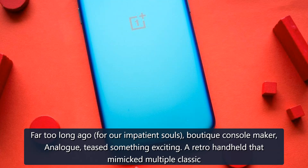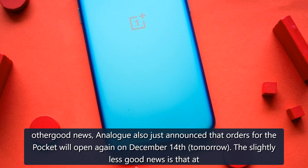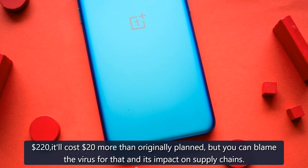Far too long ago for our impatient souls, boutique console maker Analog teased something exciting: a retro handheld that mimicked multiple classic systems, including all the Game Boys, the Sega Game Gear, the Neo Geo Pocket, and the Atari Lynx — and more recently announced the Turbo Express too. Analog also just announced that orders for the Pocket will open again on December 14th. At $220, it'll cost $20 more than originally planned, but you can blame the virus for that and its impact on supply chains.